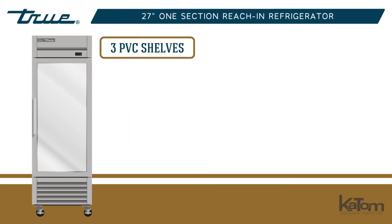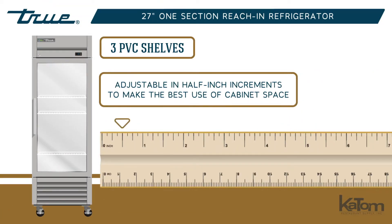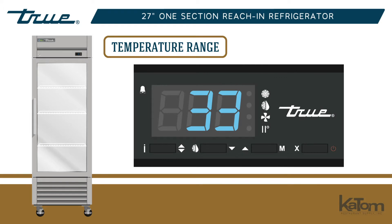Items are stored on three PVC shelves, which can be adjusted in half-inch increments to make the best use of cabinet space. To keep products fresh, the cabinet remains at a user-set temperature between 33 and 38 degrees Fahrenheit.